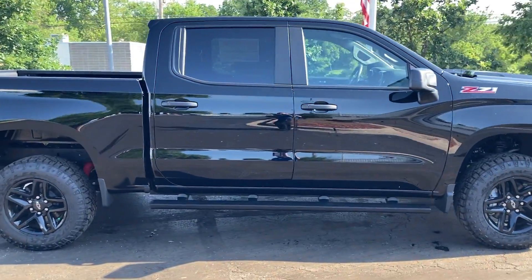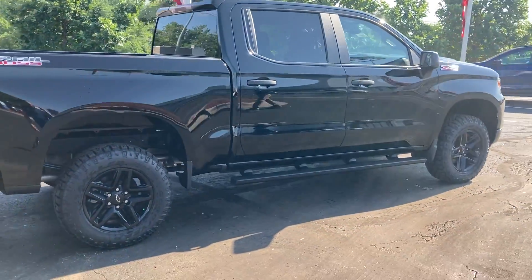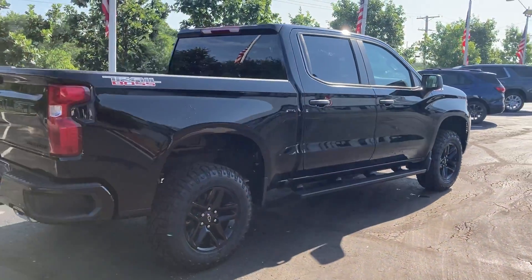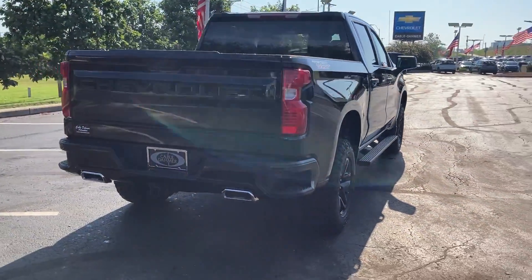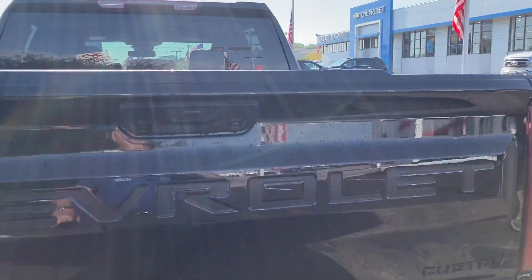Beautiful black, blacked-out wheels, off-road tires, two-inch lift, has the assist steps on it, ready to go. Dual exhaust, trailering package, all ready to go.